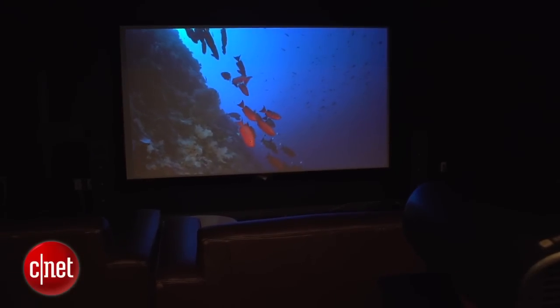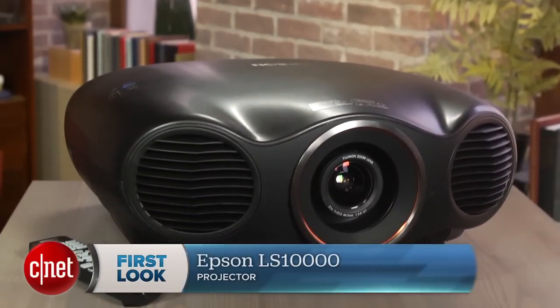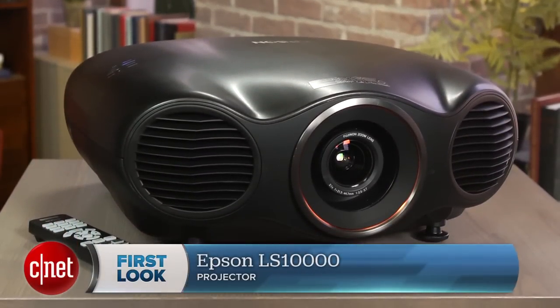Between these three, I still like the high-contrast JVC best, especially since it costs the least, but the laser-powered Epson is a beast in its own right. That's a look at the Epson LS 10,000 laser projector. I'm David Katzmeyer for CNET.